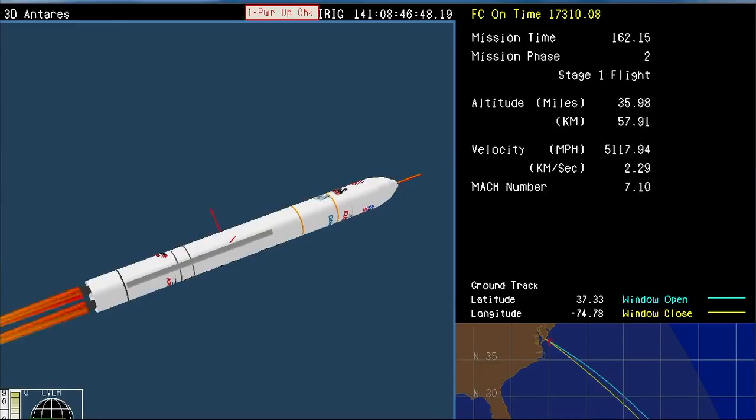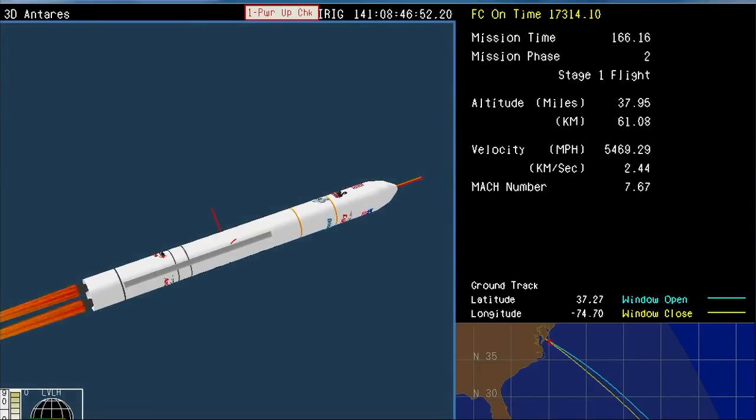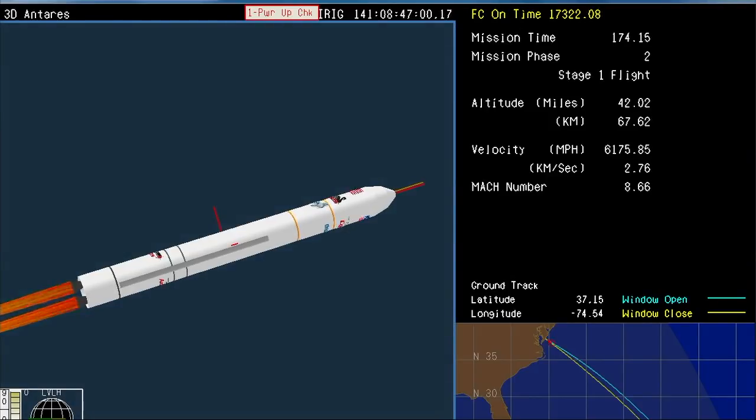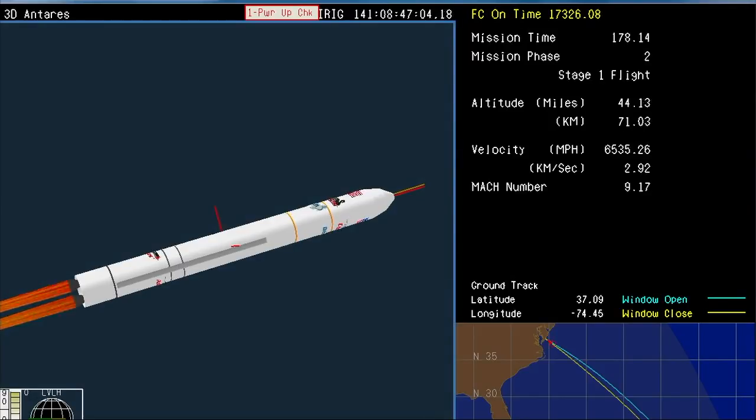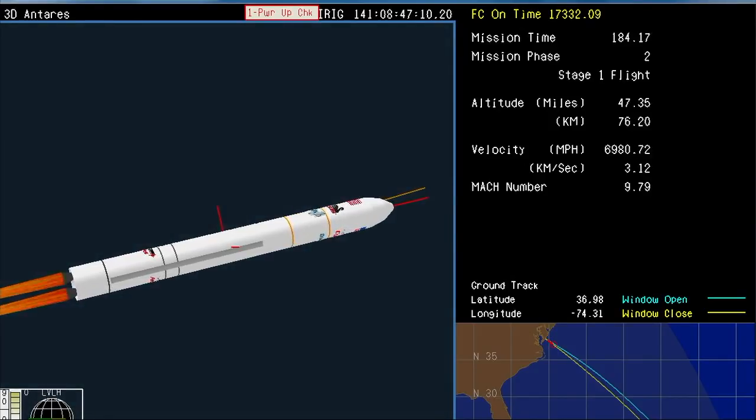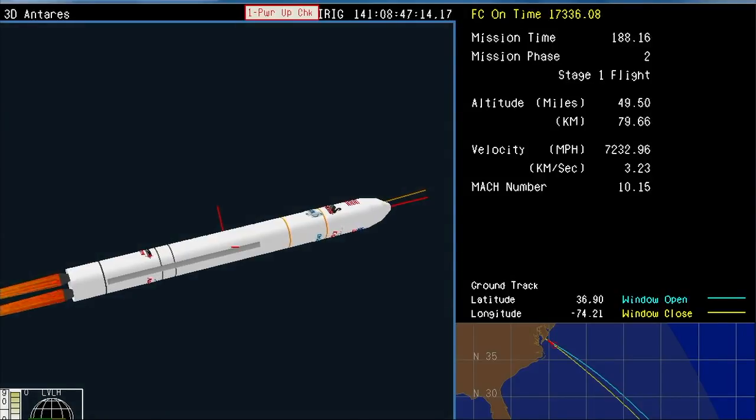Everything looking good so far with Antares. Already at an altitude of over 37 miles, 38 miles and climbing. The vehicle approaching 6,000 miles an hour in velocity already. You can see its flight path in the lower right corner — it flies on a southeasterly trajectory away from Virginia, out over the Atlantic Ocean. Nominal operation at 55%.